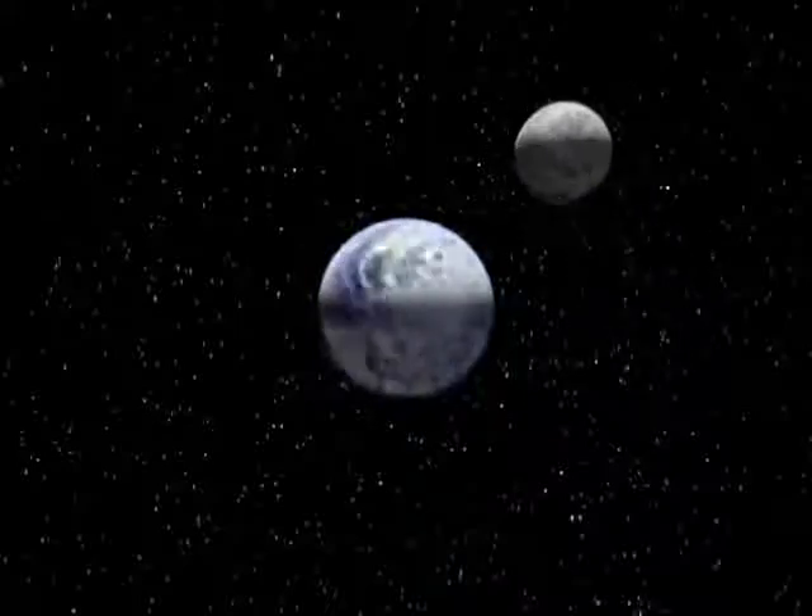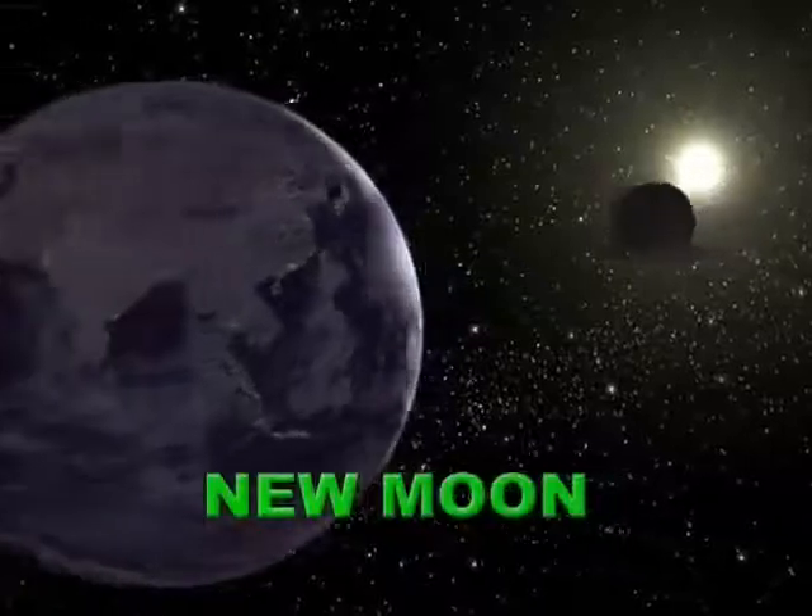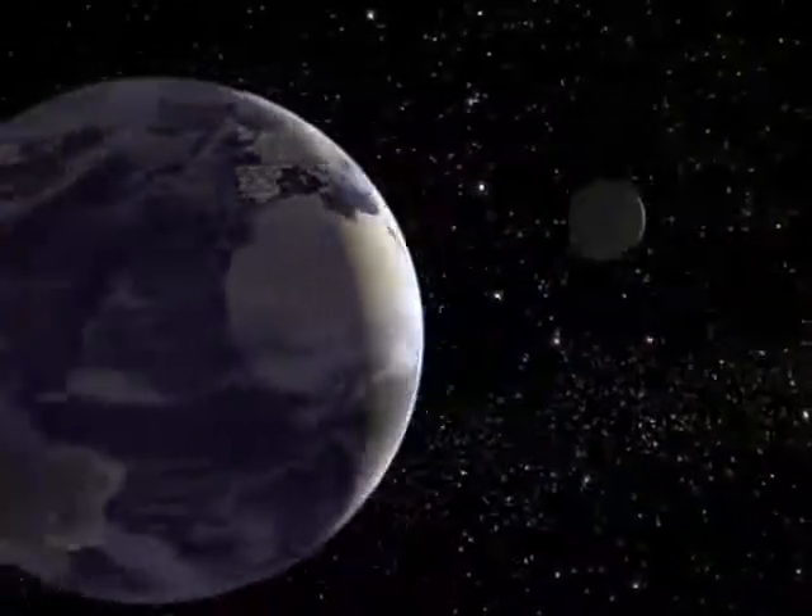What we see as changes, or phases of the moon, are actually changes in the moon's illumination as seen from Earth. This lunar cycle starts with the new moon, when the moon is in the same direction as the sun — the side of the moon facing the Earth is dark and is lost to the sun's glare.